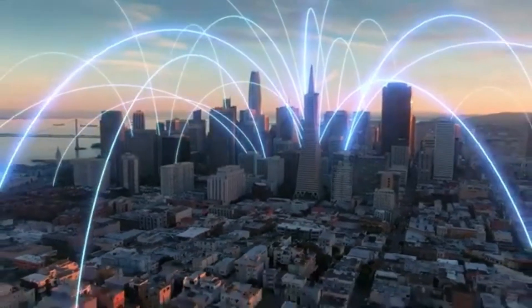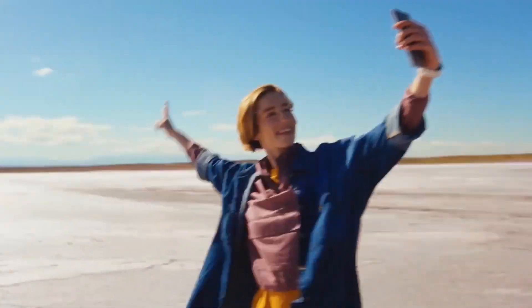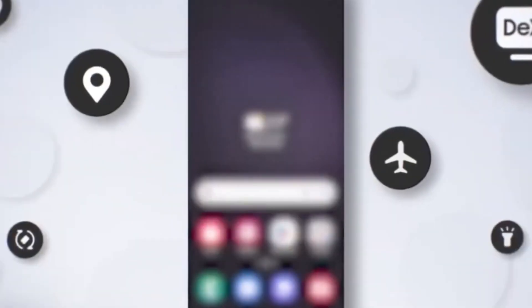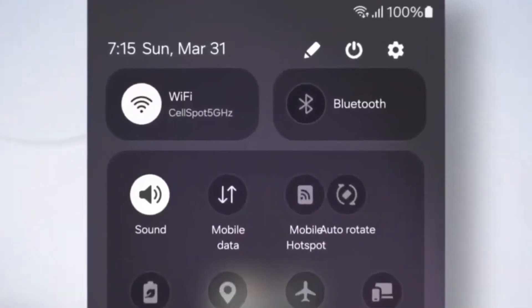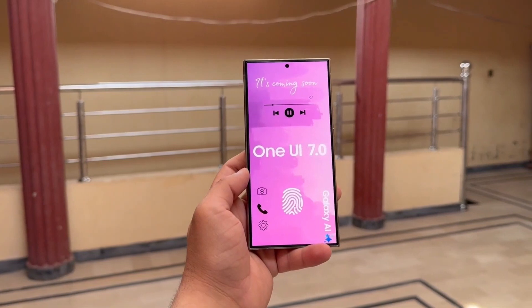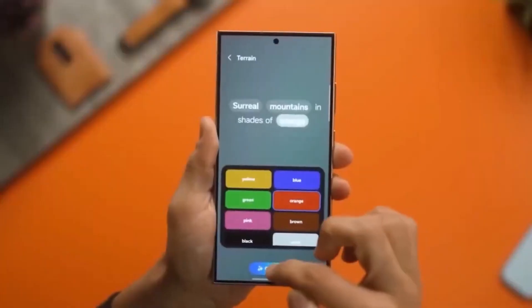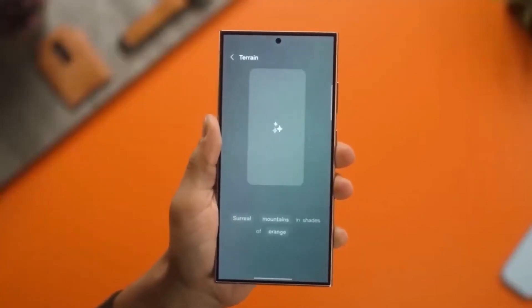Hey everyone, welcome back to Drop Tech, your go-to channel for all things tech. Today, we're diving into some exciting news about Samsung's highly anticipated One UI 7.0 update. If you're a Samsung Galaxy user or just a tech enthusiast, stick around, because we've got a lot to unpack. Let's get started.